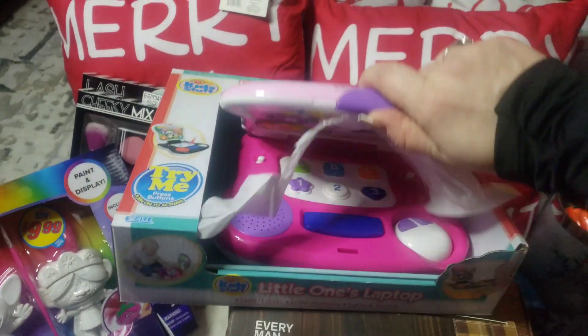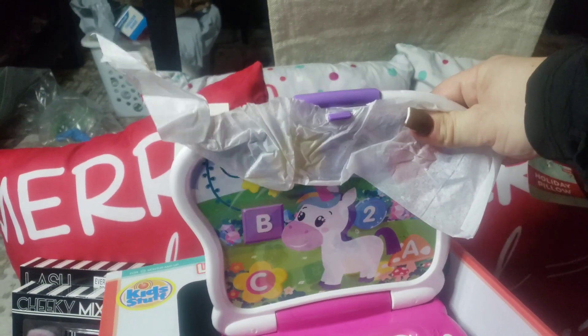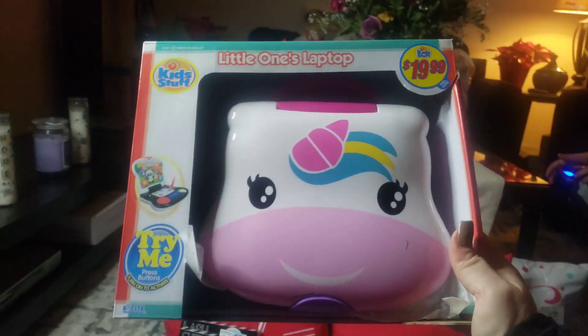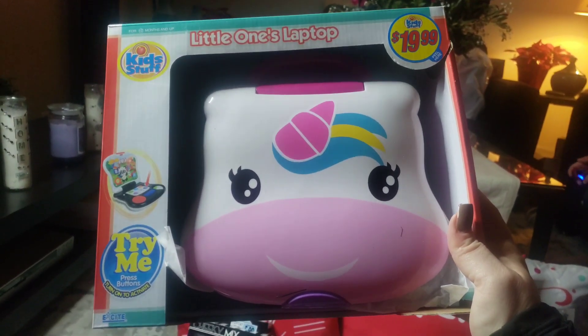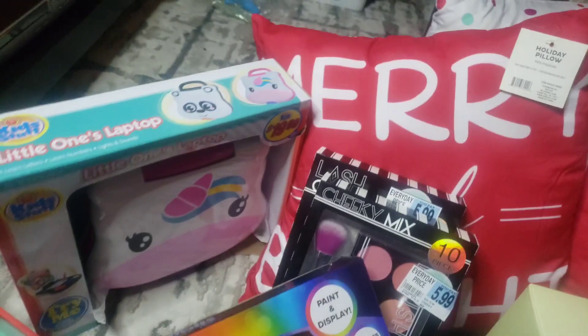And if you open it up, let's see if I can open it — it's super cute inside. Look at it. It's like a little laptop. This retails for $19.99, guys. I only paid $1.99 for this. I was in utter shock about these toys.